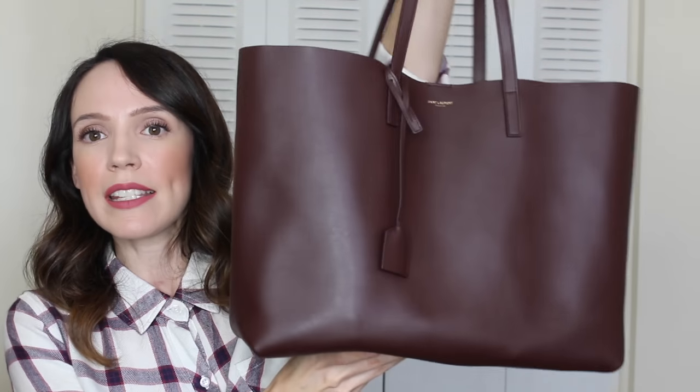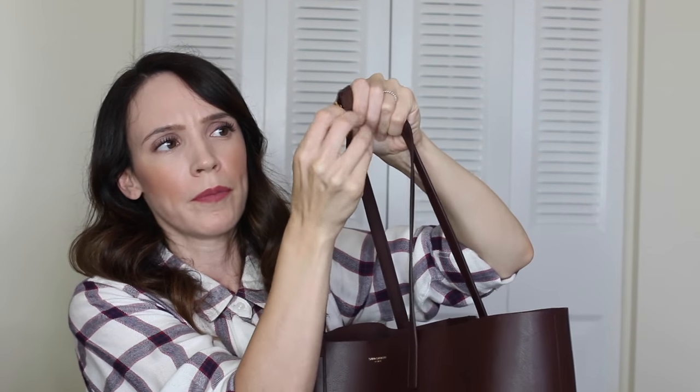Speaking of color options, I picked up a tote bag in more of a fall color, though I'm not going to limit it to just fall — I'm going to wear most of my stuff year round. I even wear my wool hats in the summertime. I picked up the Saint Laurent tote bag. I'll link it below, but it's their standard tote. It's very simple — it just has a little 'Saint Laurent' on it, a little thing hanging down with a YSL logo metal detail.